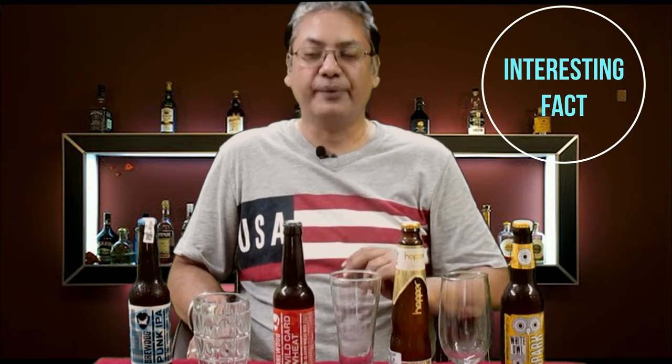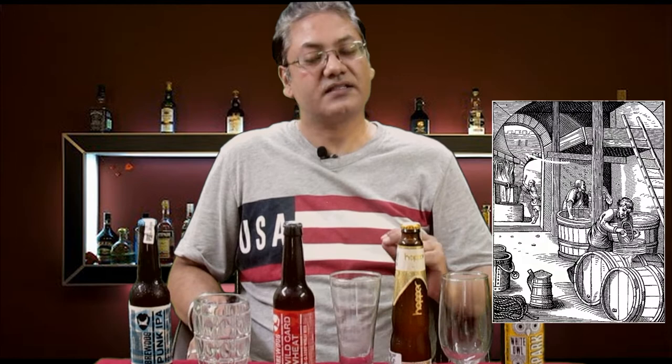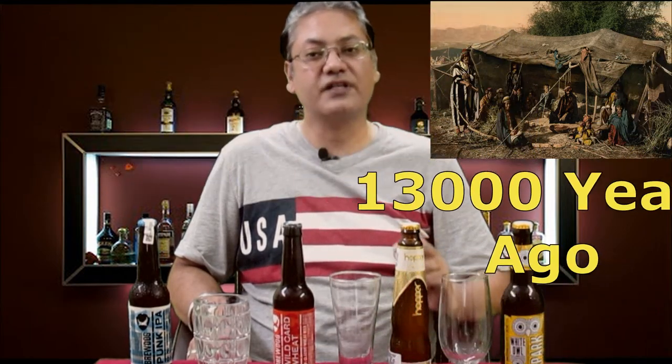Beer is one of the oldest and most widely consumed alcoholic beverages in the world and also the third most popular drink overall after water and tea. You will be surprised to know that humans have been brewing beer for the last 7,000 years. In fact, we have archaeological evidence that beer was being brewed by nomadic communities in the Carmel mountains near Haifa in Israel some 13,000 years ago. Amazing, isn't it?